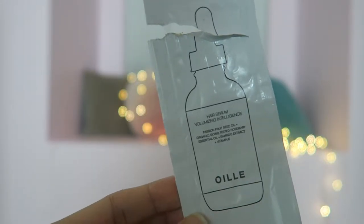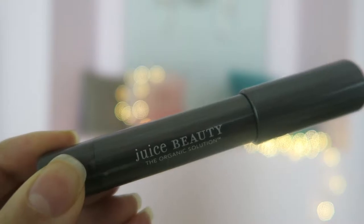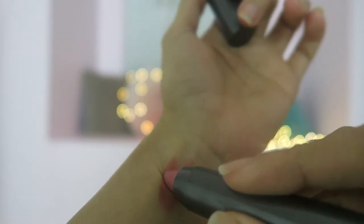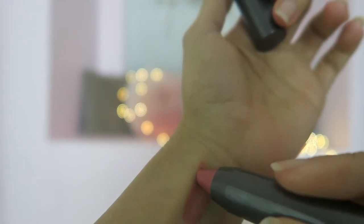Then I got the Aromatherapy Associates Revive Morning, which is a bath and shower oil that you can use by putting some in your bath or on your skin before you shower. Then I got a Juice Beauty The Organic Solution lip crayon in the color Malibu, I think. It's really rosy and it feels really moisturizing on the lip.